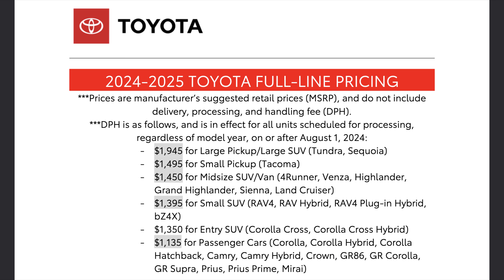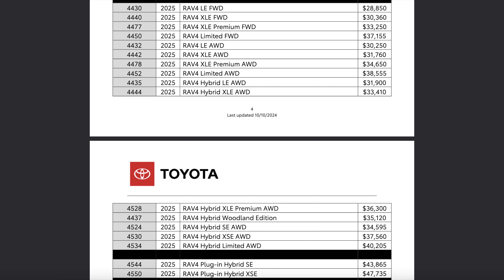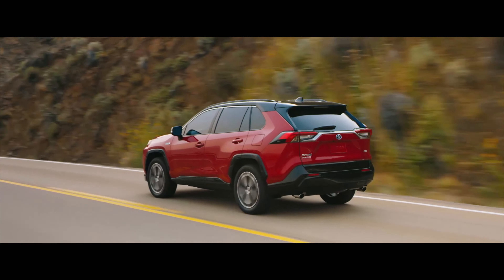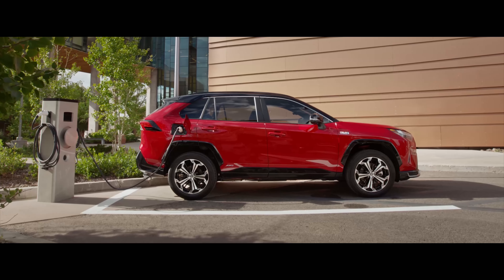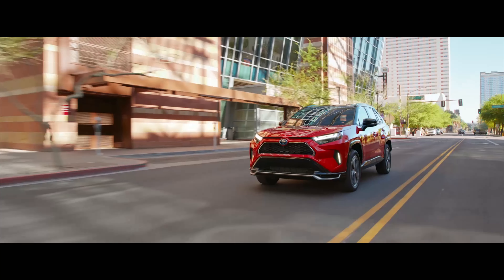The only other thing worth mentioning is the price has gone up by $175 compared to the 2024 RAV4s. I also did a separate video talking about the plug-in hybrid RAV4. The only change there was the name — they have ditched the Prime name and are simply calling it the 2025 Toyota RAV4 plug-in hybrid. In that video I talked about the various discounts and savings that could be had with the Prime, so check that out after watching this.